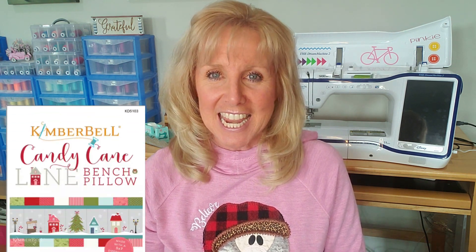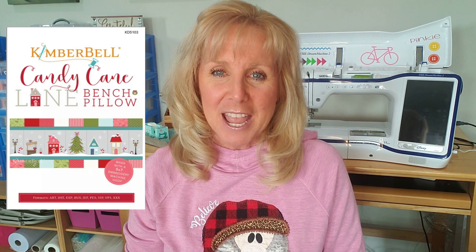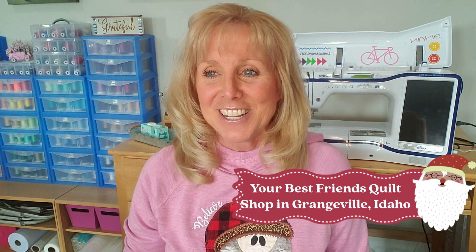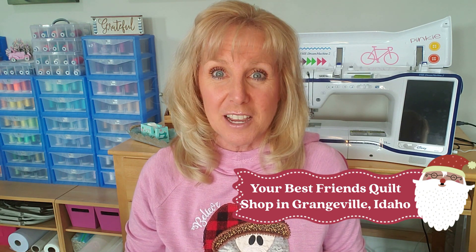We are going to do Candy Cane Lane, the bench pillow. The sponsor for this project is Your Best Friends Quilt Shop, and they are in Idaho, like I am. I've never been up there — I hear it's maybe four hours away from me in Grangeville, Idaho — just the sweetest gal. She was the first to respond with this new bench pillow that's coming out, so here's some information.